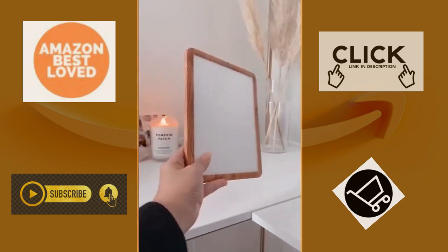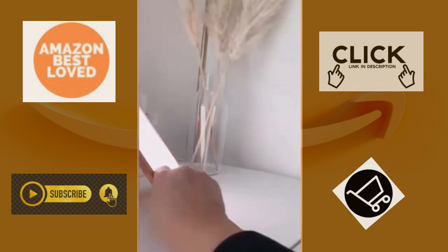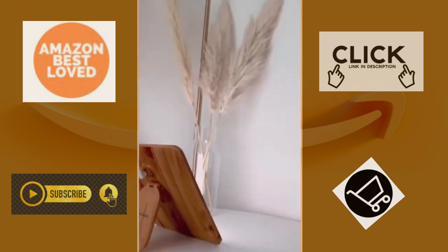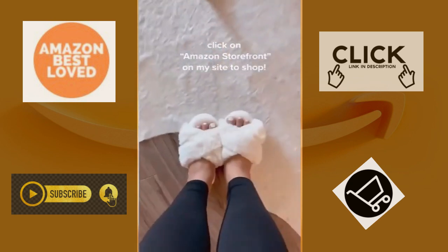I call this the happy light. As the days get darker, I like to keep it on my desk facing the wall. It mimics natural daylight, which is a definite mood booster as winter days approach. And lastly, if your feet always get cold like mine, then these super fluffy and soft house slippers are for you.